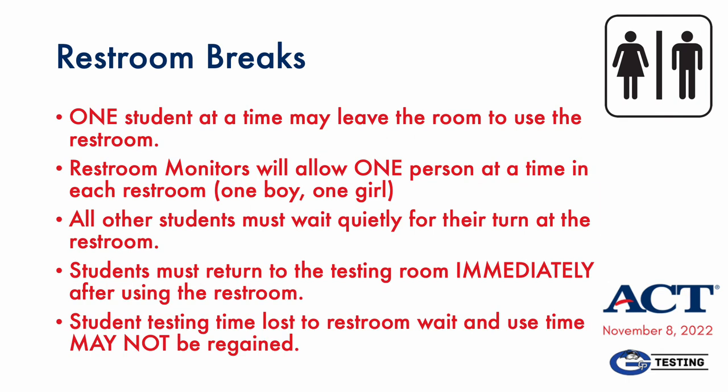Restroom breaks will be handled as usual — only one student out of the room at a time. The main concerns for November 8th will be limited availability of restrooms because of what classrooms will be used. Also, make sure students are aware that any time they lose using the restroom may not be regained. If they spend 20 minutes of the 35-minute reading test waiting to use the restroom, there is nothing we can do — they'll just lose that 20 minutes.